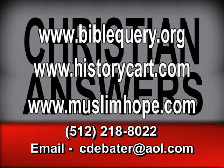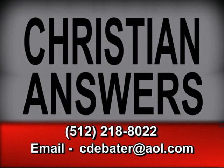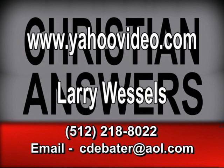Check out our websites: biblequery.org, which answers 7,700 Bible questions. Historycart.com, which reveals early church history and doctrine proving Roman Catholicism is not historically or doctrinally viable. Muslimhope.com, a classic refutation of Islam, described as a counterfeit religion created by Muhammad. Free newsletters are also available. To see the one-hour version of this video, go to yahoovideo.com and type in the name Larry Wessels.